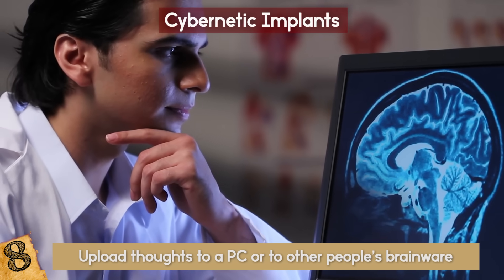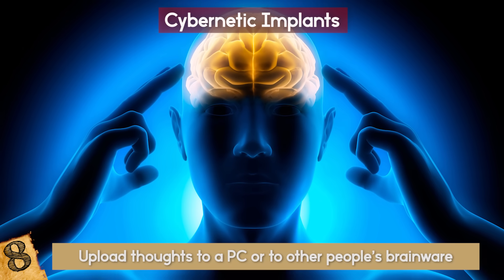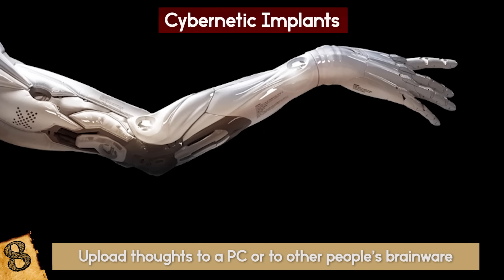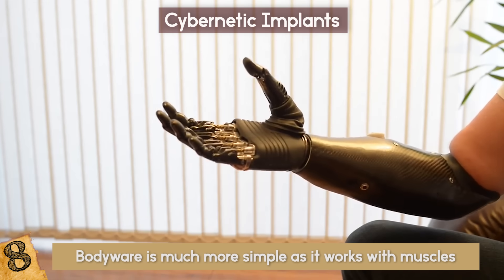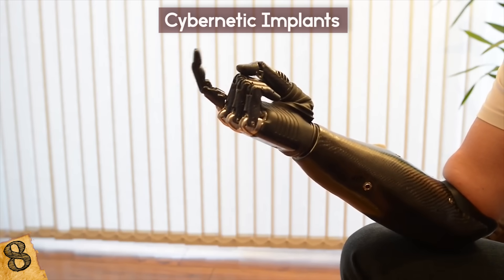This would literally give us all telekinesis. It would also allow us to control things with our mind with simple thoughts, as if our minds were Alexa. The other type of cyberware is bodyware — it works with muscles rather than brainwaves, and it has been proven to allow those with prosthetics to easily control their new limbs.